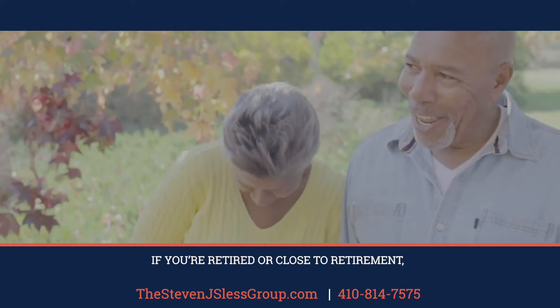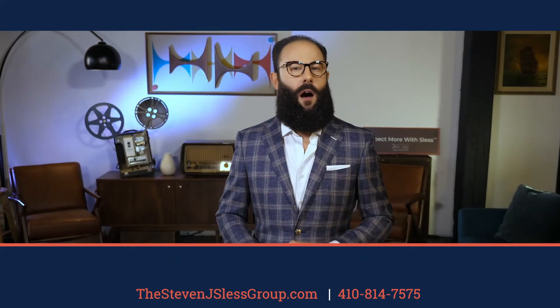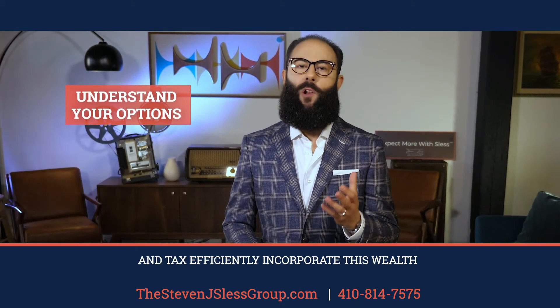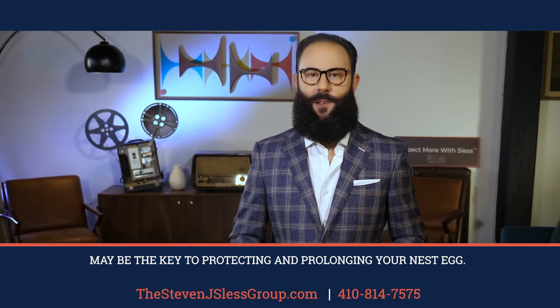If you're retired or close to retirement, your home equity represents a large portion of your net worth. Understanding how to strategically and tax efficiently incorporate this wealth into your retirement plan may be the key to protecting and prolonging your nest egg.